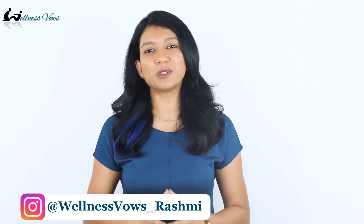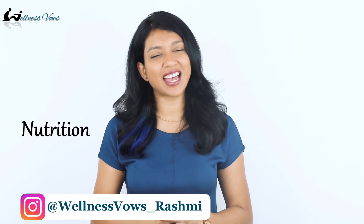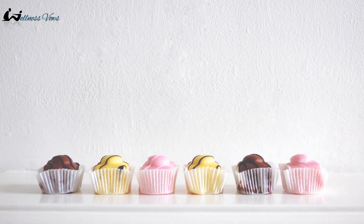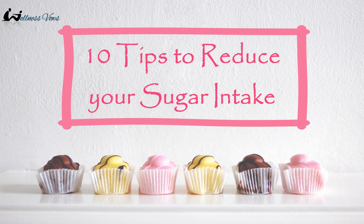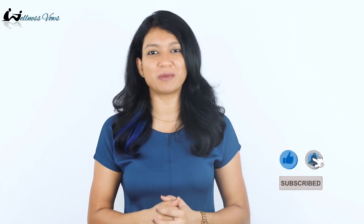Hi guys, it's Rashmi here. Welcome to my channel, a trusted resource for evidence-based nutrition and supplementation. In today's video, I am going to share 10 tips that will help you to reduce your sugar intake. They are simple, effective and they work. So if you are excited, then hit the like button and make sure you subscribe to my channel.